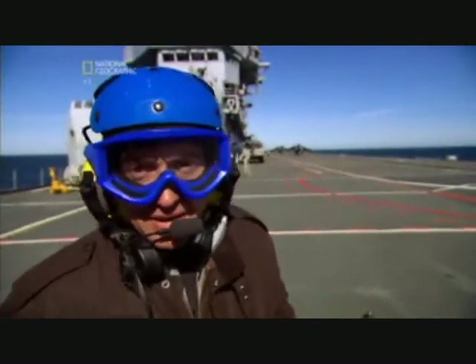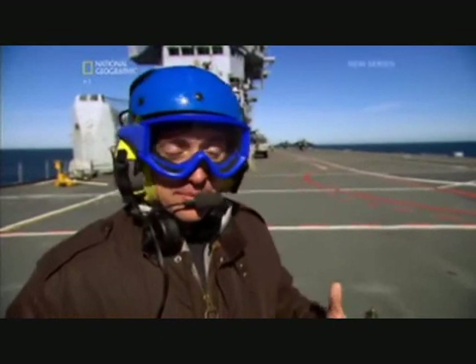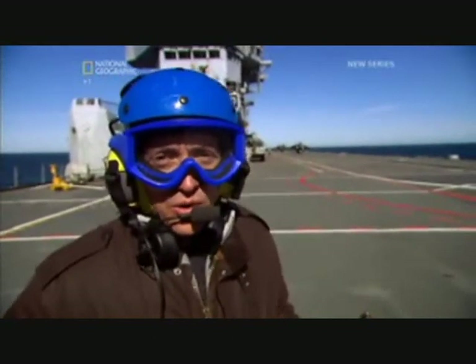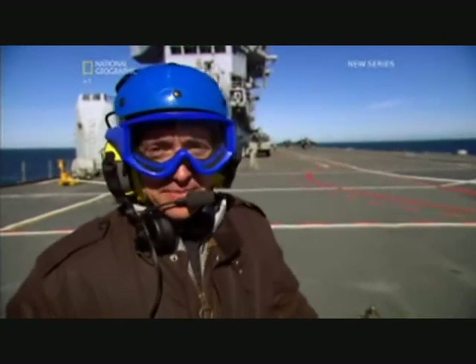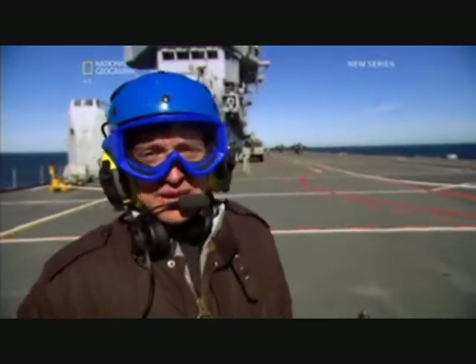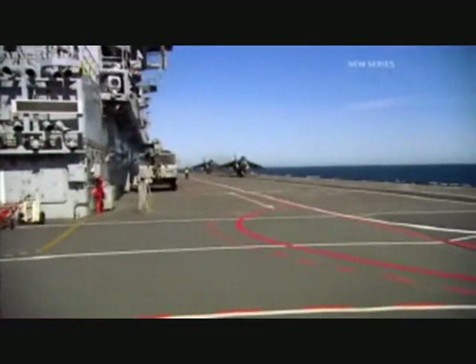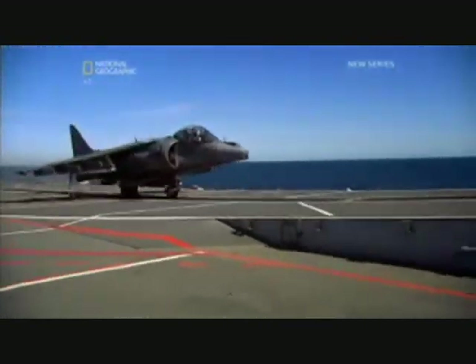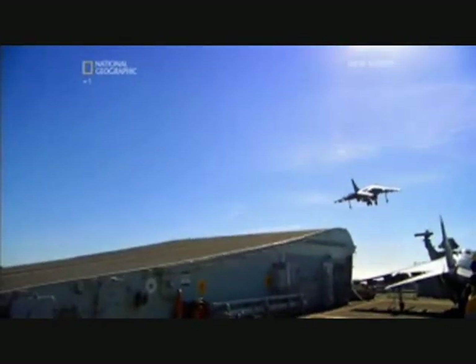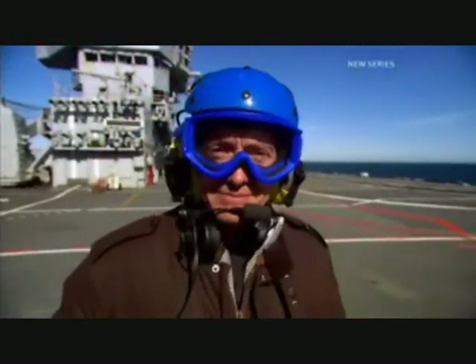These days, air power is the key to winning battles. But fighting on your own doorstep is one thing. Fighting a war on the other side of the world is another. So how do you do it? Well, you're going to need one of these — an aircraft carrier.